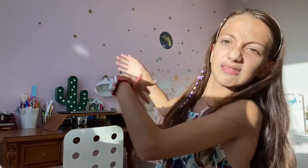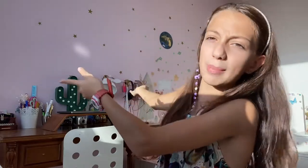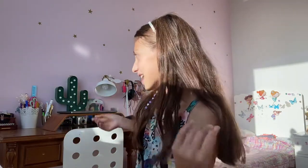Hey everyone, welcome or welcome back to my channel. If you're new here, welcome! We're going to be having a 2022 room tour. I've been using the same room, the same decor stickers, wallpaper, bed, furniture, and books, so let's get into the video.